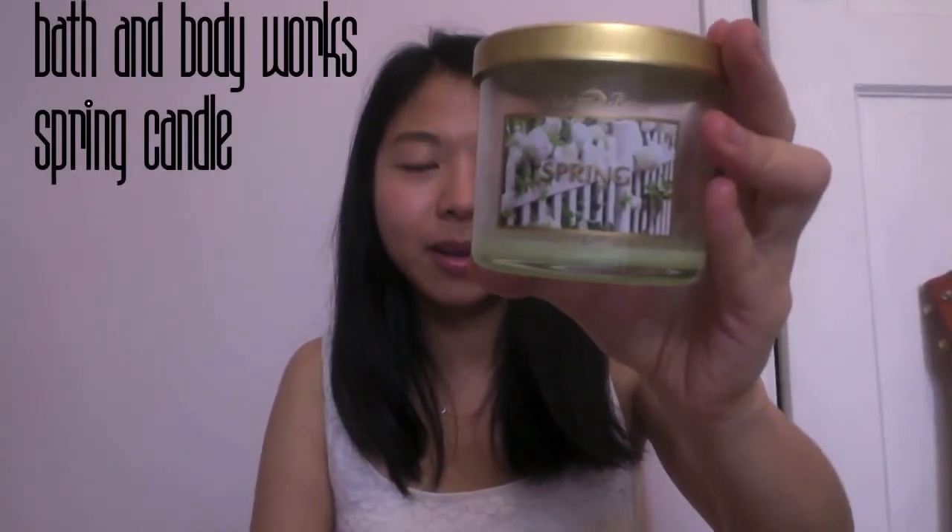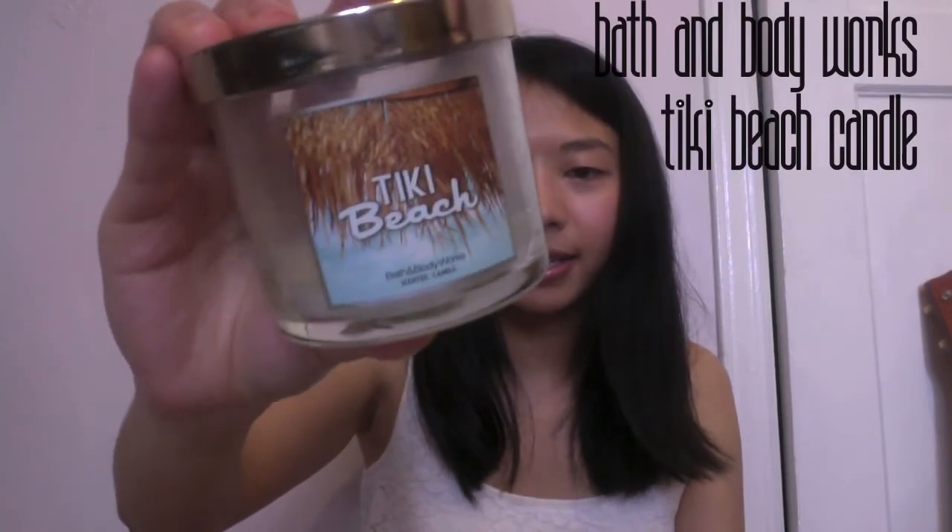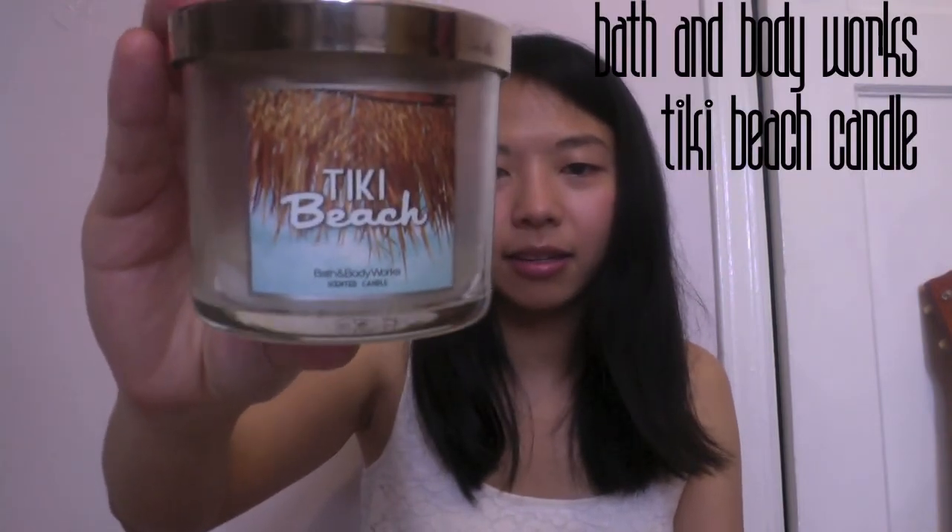This Honeysuckle reminds me of the Michael Kors perfume. I was impressed at how low it burned — there's almost no leftover wax. I also burned a spring candle that smells really green and like a rainy flower garden; that one burned okay too and has a nice green color. Then there's Tiki Beach — I really like this scent. I don't usually like strong-scented candles or vanilla, but this one is very light.